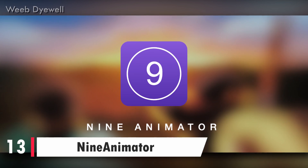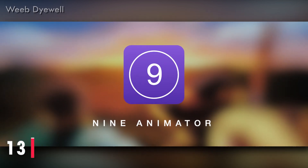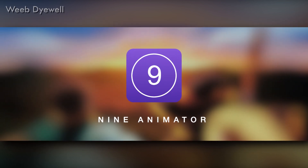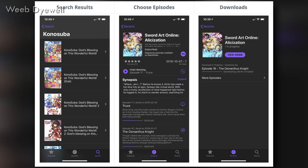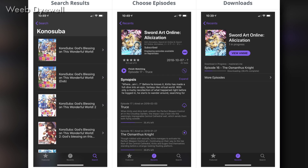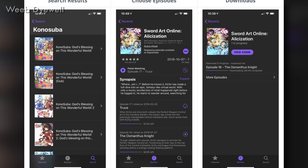At number 13, the app name is 9Animator. 9Animator is an elegant interface anime streaming app with a lot of features that you probably shouldn't be missing. Although it is not on the Google Play Store, you can download it from the internet. It synchronizes over 10 anime websites to make your own watch list and keep track of your shows, and it also has a download feature.